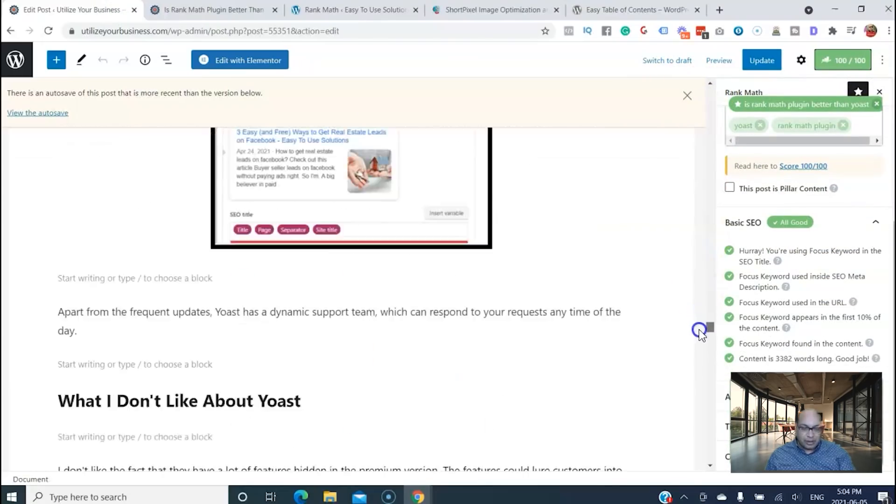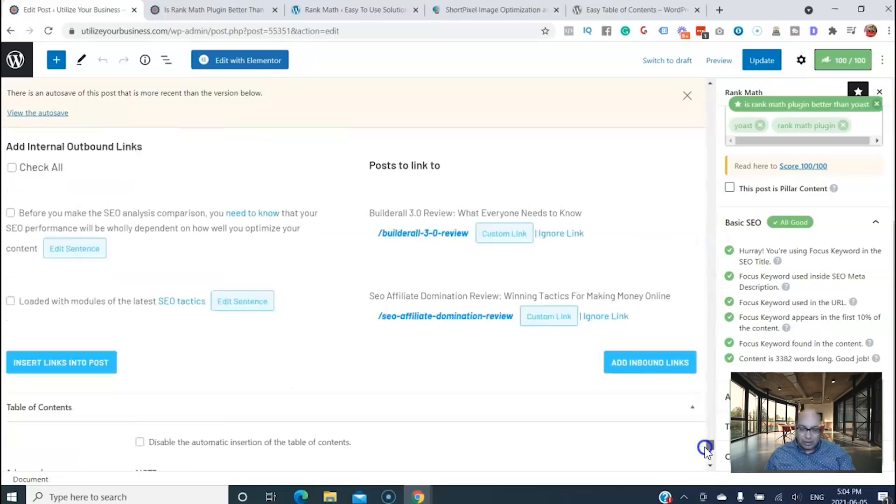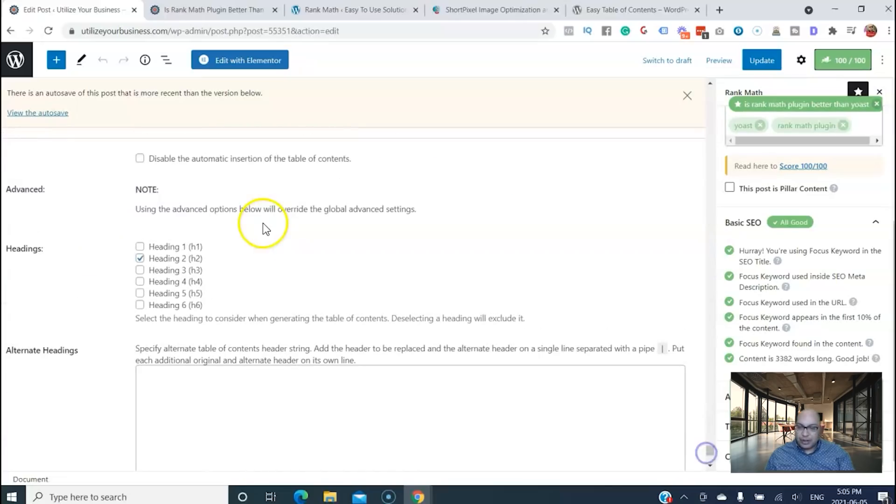Once it's installed, you can see the customization options at the bottom. You can adjust which headings appear — for example, if you have H3 headings you can add or remove them, and same with other heading levels. This way you don't make the table of contents too long or too short. You can fully customize it, so this is another great plugin you should use on your blog posts.